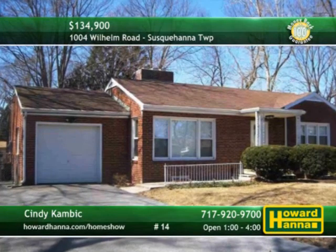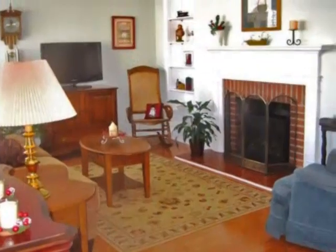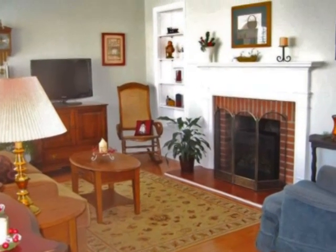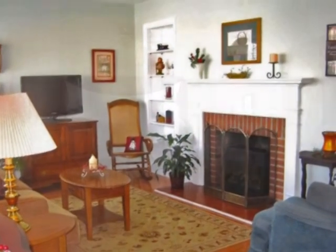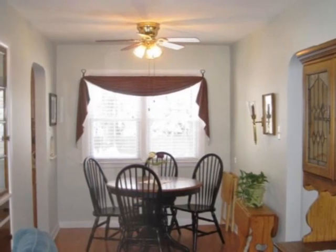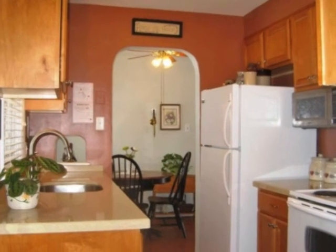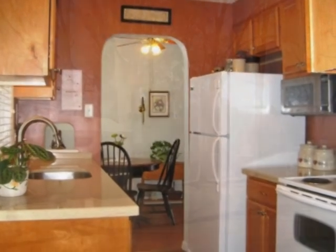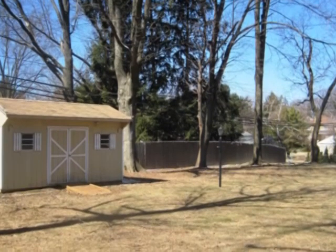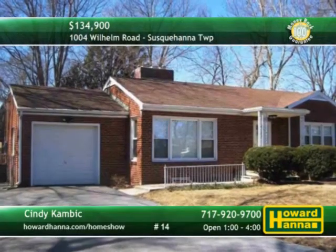This all-brick two-bedroom ranch is situated on almost half an acre in Susquehanna Township. A log-burning fireplace with an electric insert warms the hardwood living room. Replacement windows look in on the dining room and its adorable built-in cabinet. Corian countertops rest on beautiful maple cabinets in the kitchen, connected to a walk-in pantry. The covered back porch looks out to a fenced yard and a storage shed with electrical service. Convenient near everything, this home will be open with Cindy Kambick.